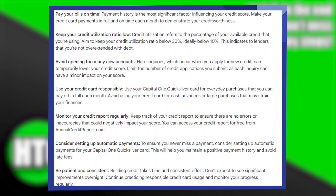Be patient and consistent. Building credit takes time and consistent effort. Don't expect to see significant improvements overnight. Continue practicing responsible credit card usage and monitor your progress.